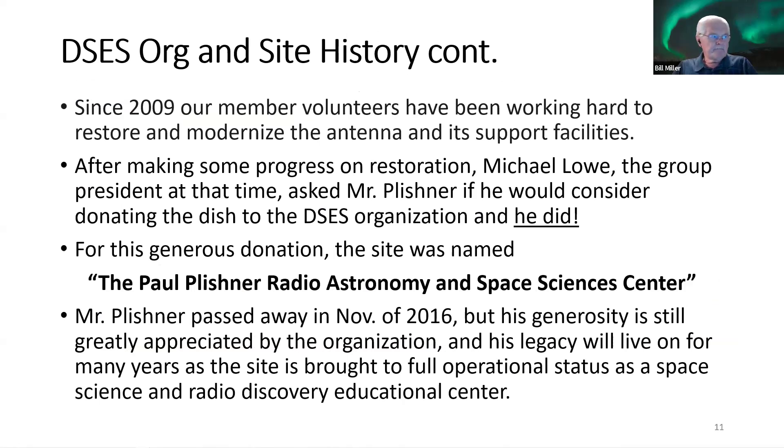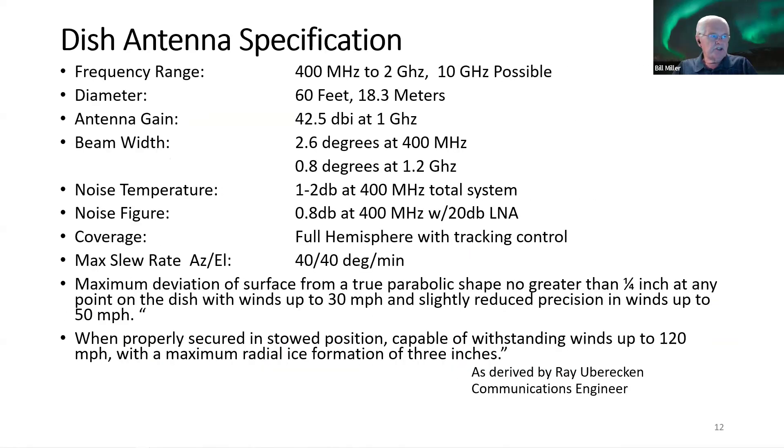Here are the specifications for the dish. It has a frequency range of about 400 MHz to 2 GHz, though based on the geometry of the dish surface and the mesh hole size, we believe 10 GHz is possible. It's 60 feet in diameter with a gain of 42.5 dB at one gigahertz.